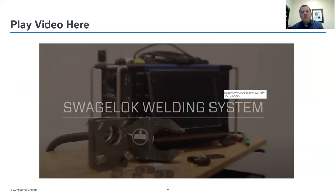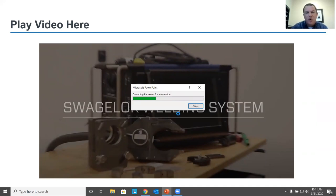At this time we're going to show you a YouTube video that will run through the complete setup and operation of the Swagelok welding system. Typically in more normal circumstances we can provide this demonstration at your facility, and as things improve this will be more available to our customers with us coming back on-site. For this webinar we're going to show you this YouTube video. The audio will play along for you as well — if you cannot hear it please let me know. The video is approximately seven minutes long.